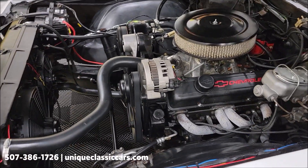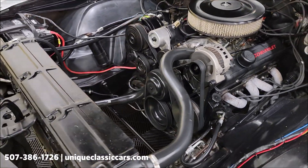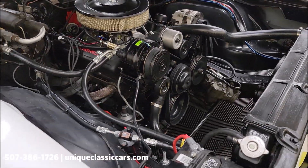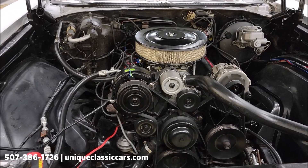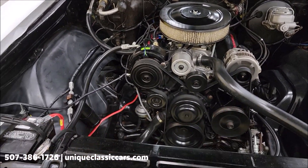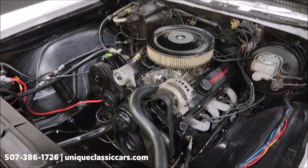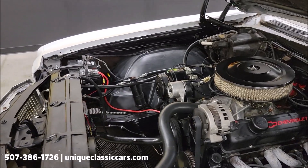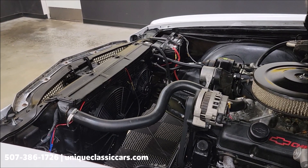There's that 350 — power steering, power brakes, HEI ignition, Edelbrock intake. The AC compressor appears to be plumbed in. There's a 1-barrel carb on there. You get a good idea of how the engine bay looks — as you'd expect, a little open space with that long Monte Carlo nose. Also a couple of electric cooling fans.